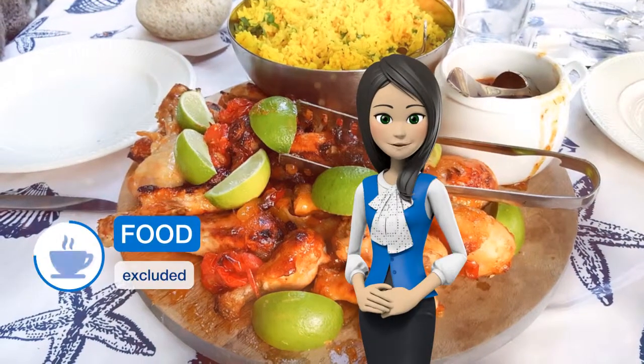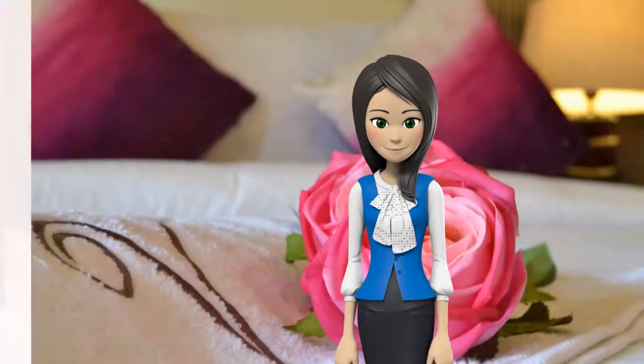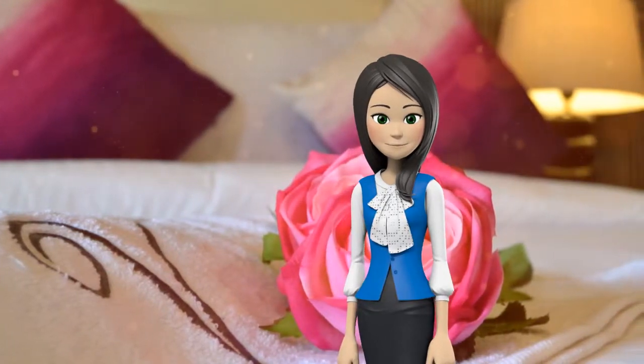There is a seating area, a dining area, and a kitchen complete with a microwave, a toaster, and a fridge. Towels and bed linen are featured in this apartment.